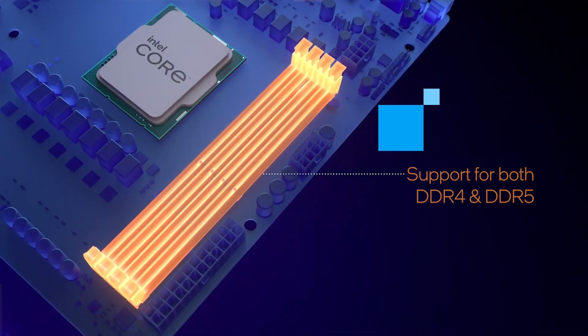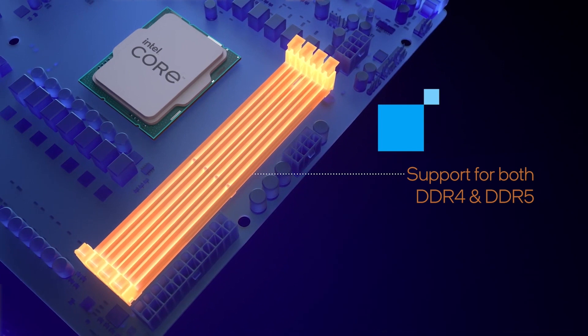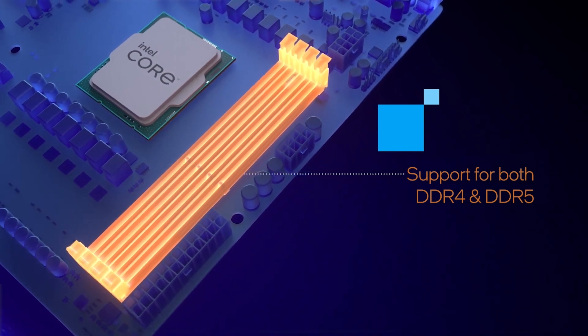The Z790 unlocks overclocking for K-series CPUs so you can push even higher speeds on your own. The motherboard also helps overclocking by beefing up the power circuitry, often referred to as phases, used to feed the CPU. While our latest CPUs support both DDR4 and DDR5 memory, motherboards have to pick one or the other, so we want to make sure your board and RAM are on the same page.